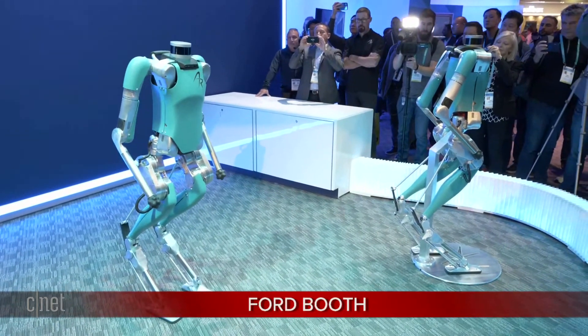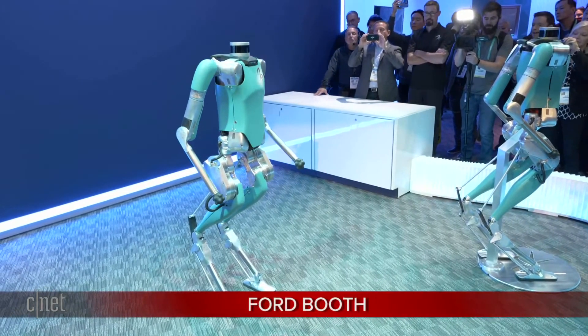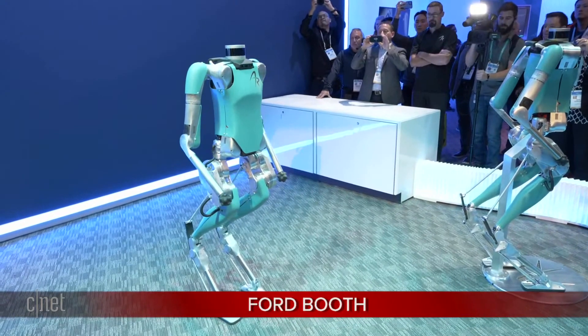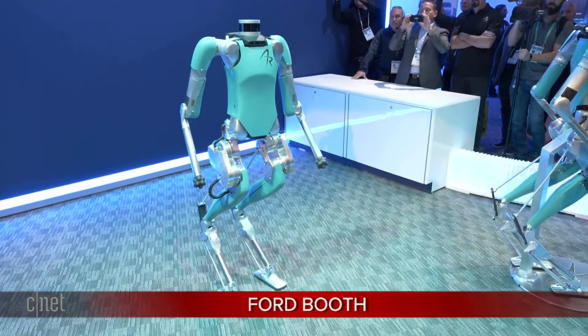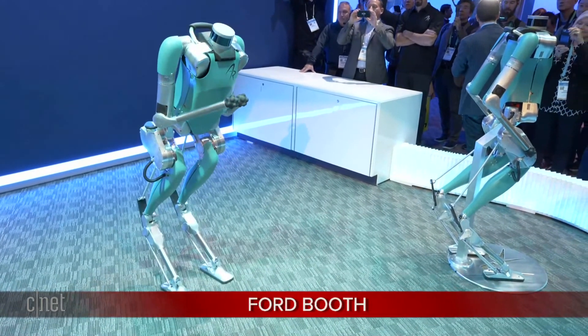I'm sure you've played around in the lab getting it to do some movements — a little dancing. It does fist bumps. And now for the surprise — Digit takes a bow to the crowd. Oh, it's giving a bow!